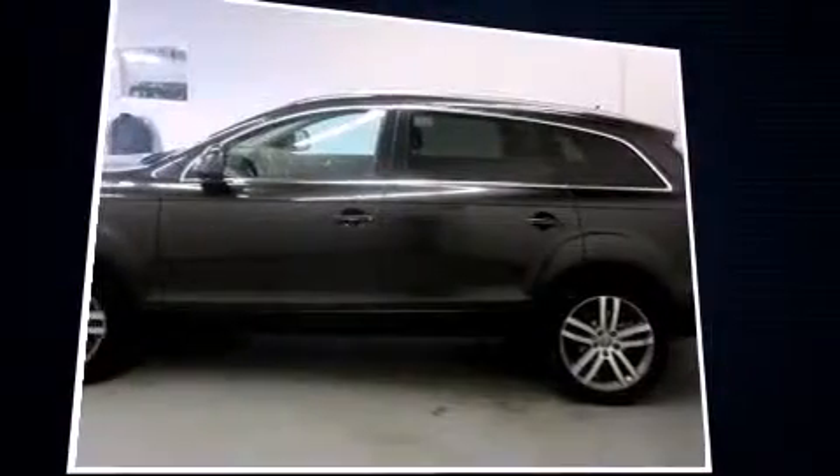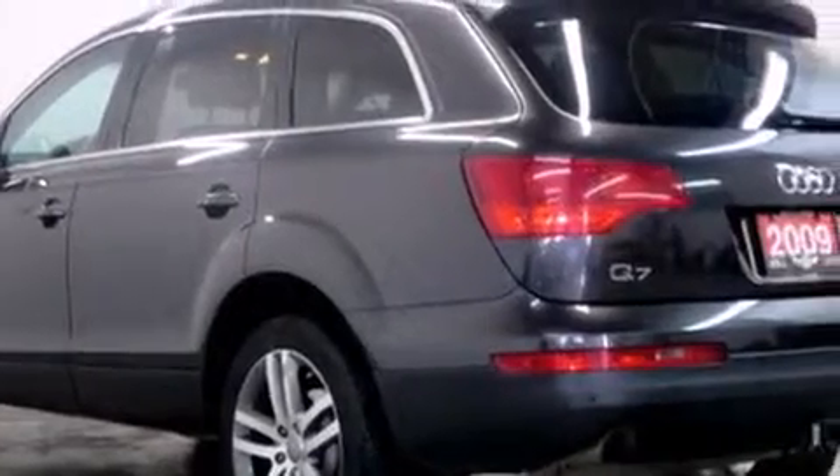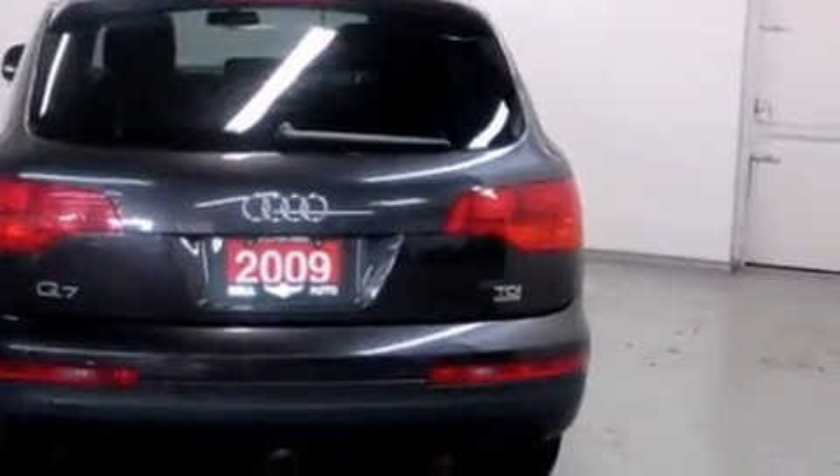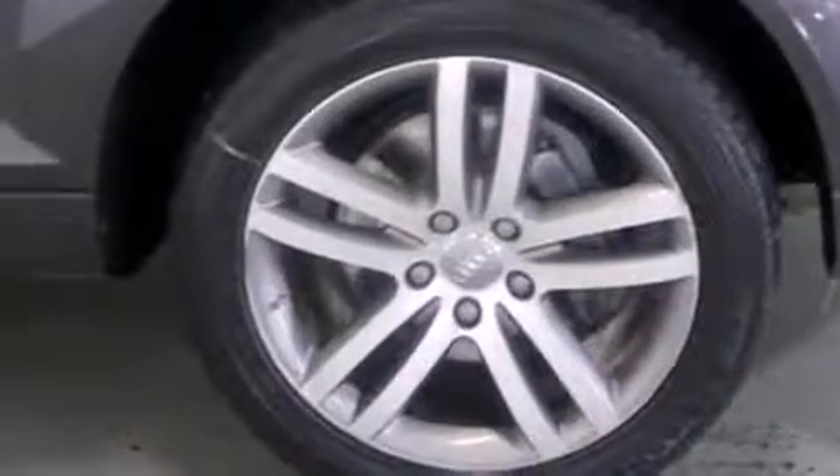All of the premium features expected of an Audi are offered, including leather upholstery, power trunk closing assist, a trip computer, heated seats, a roof rack, and air conditioning. Premium sound drives eight speakers, providing you and your passengers a sensational audio experience.